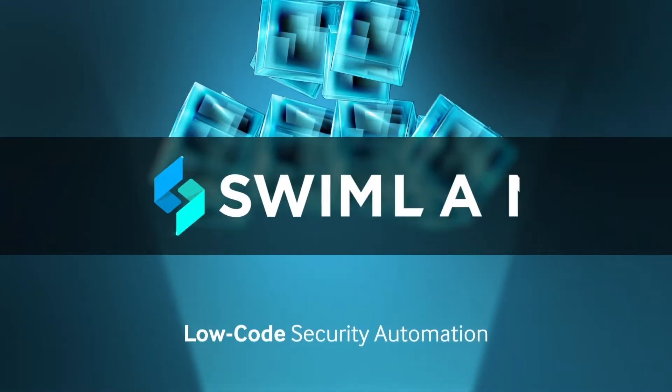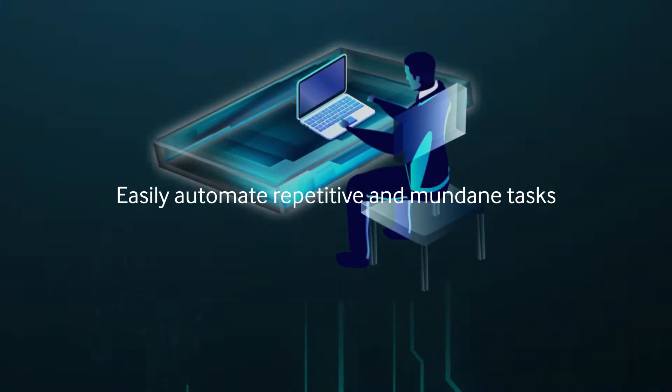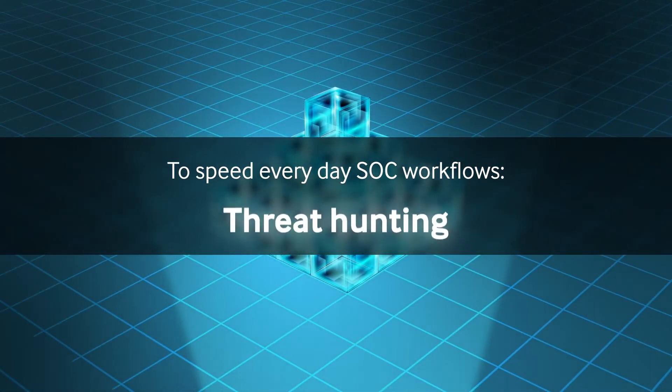With Swimlane low-code security automation, your team can easily automate repetitive and mundane tasks to speed everyday SOC workflows like phishing, SIEM alert triage, and threat hunting.